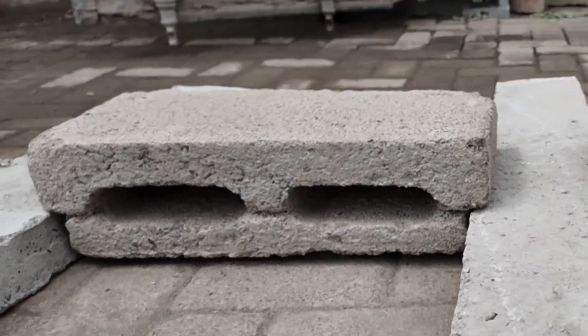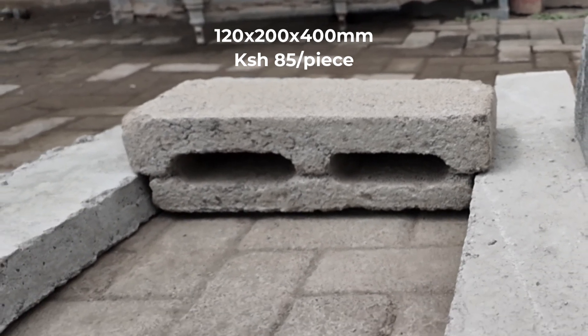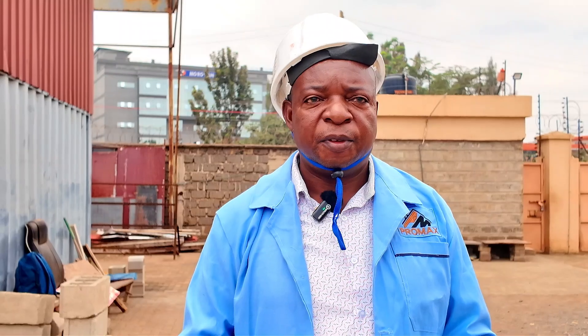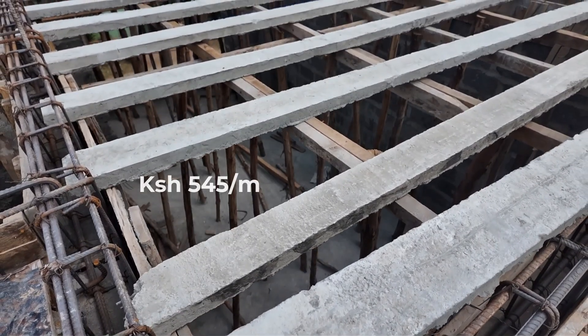In terms of individual pricing: the hollow block, 120 by 200 by 400 millimeters, we sell at 85 shillings per piece. The beam we sell at 545 shillings per meter. So it will depend on the quantities required by the client.